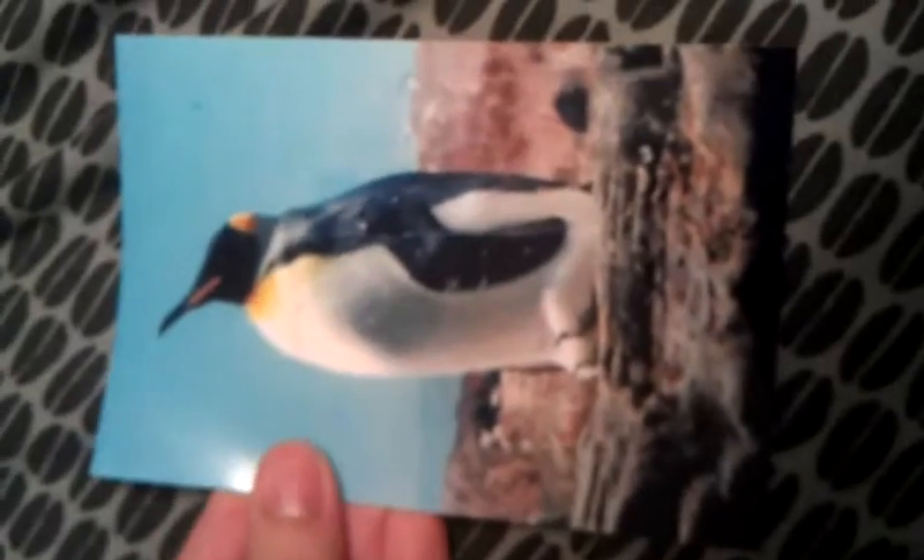We got a penguin. We got an orca during the night show. There's another one during the night show. We got one playing right here. We got one doing a backflip.